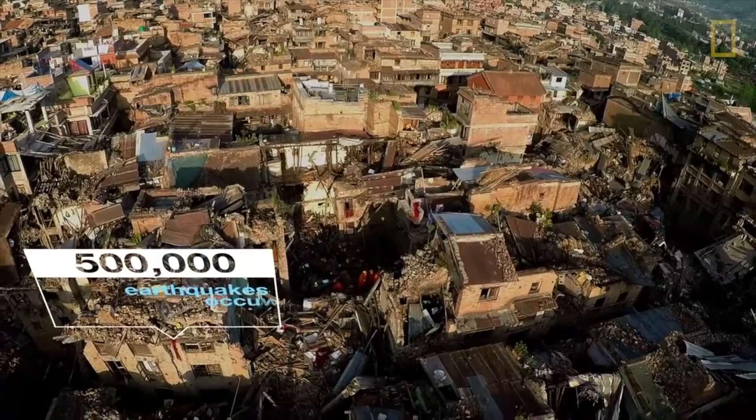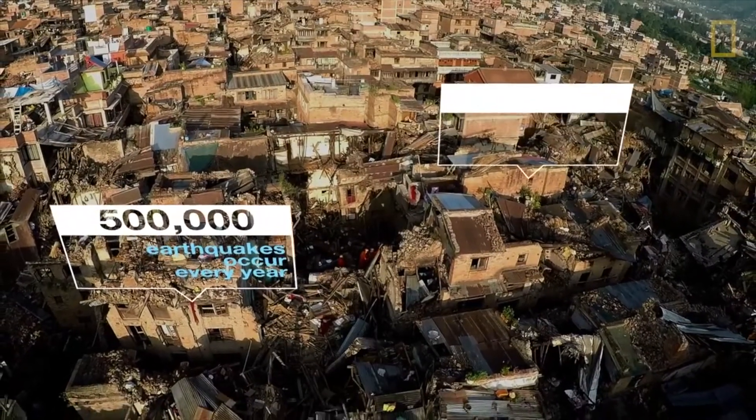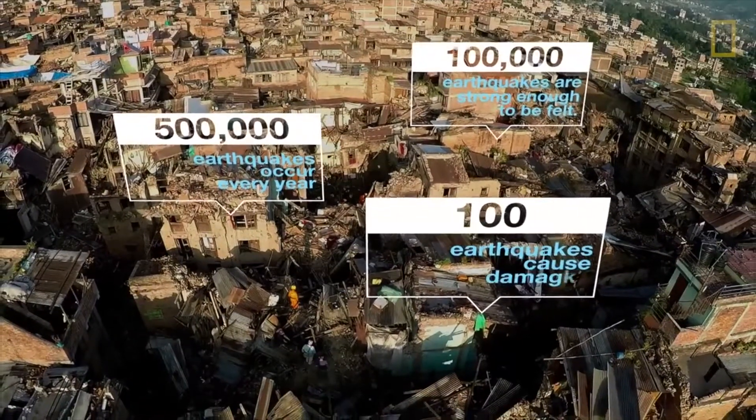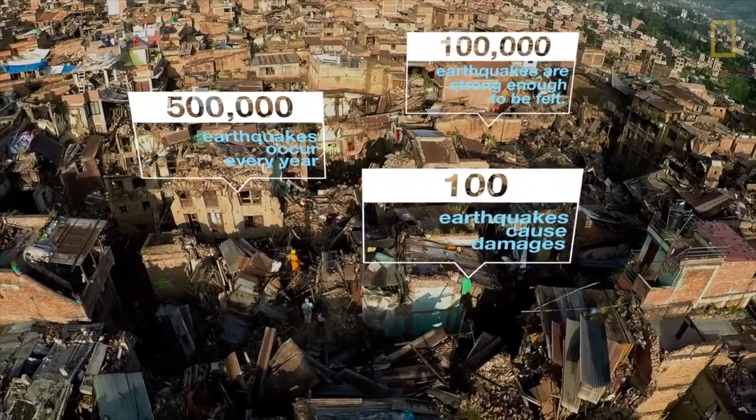It is estimated that there are 500,000 detectable earthquakes in the world each year. 100,000 of these can be felt, and 100 of them cause damage.